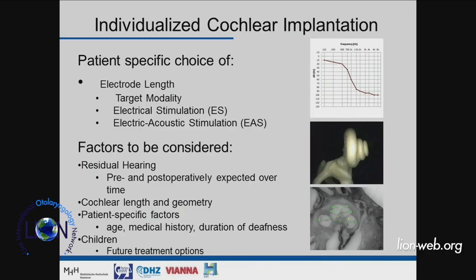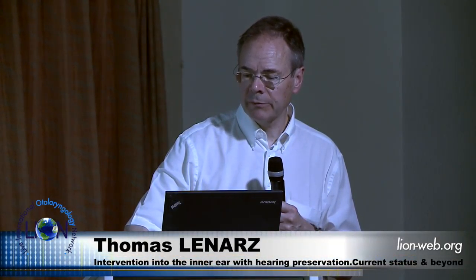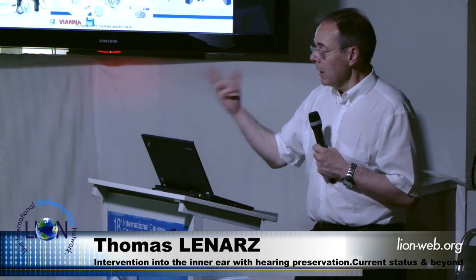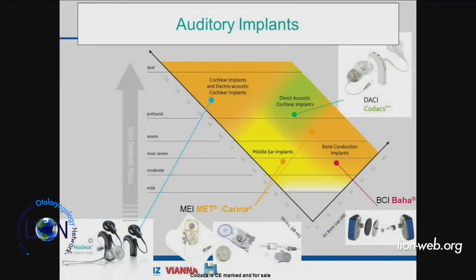Other factors to consider include how much residual hearing the patient has, whether it is progressive or stable, cochlear length, and patient-specific factors which are difficult to quantify. For children especially, future treatment options should be considered, aiming to be as minimally traumatic as possible.